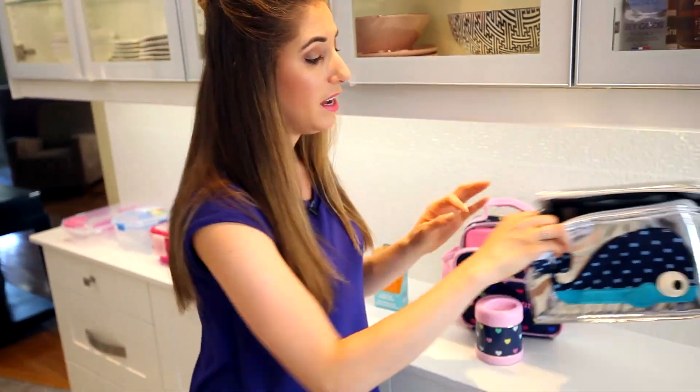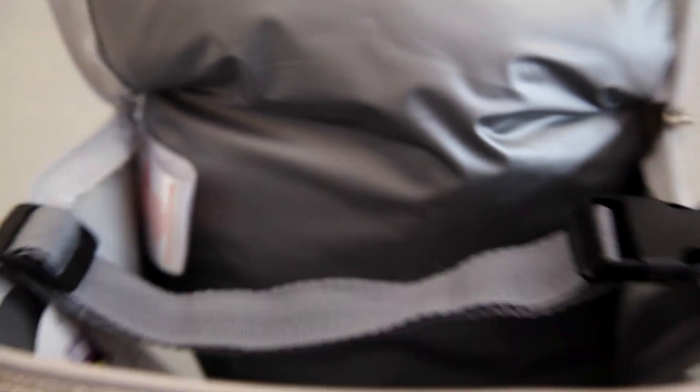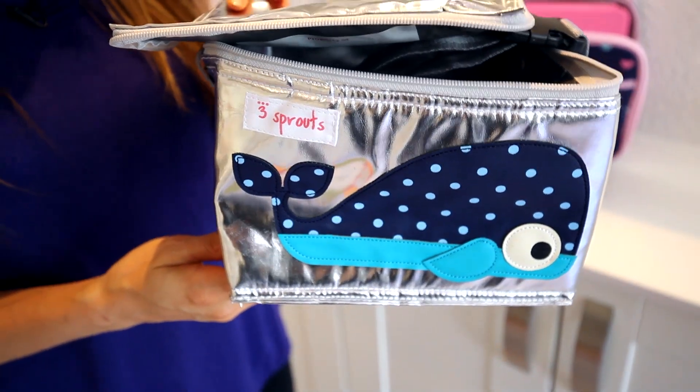This one too is nice and sizable. It can accommodate any of those all-in-one lunch solutions that we just showed you. It can also accommodate an ice pack, a water container, fruits, and it's got a convenient carrying strap. But I think the main feature of this one, of course, is the whale. I mean, come on.